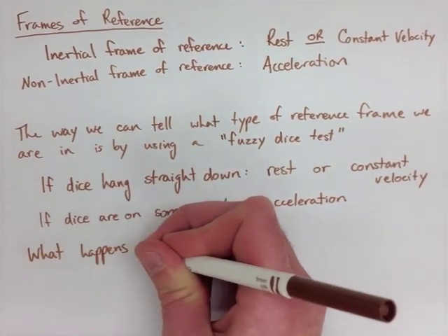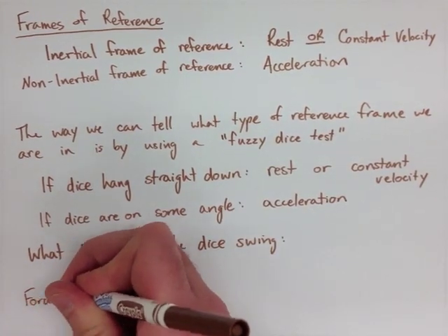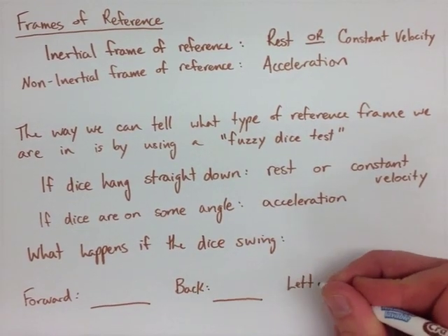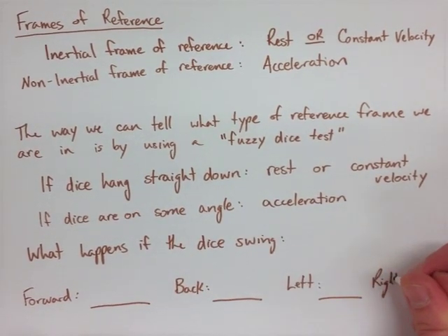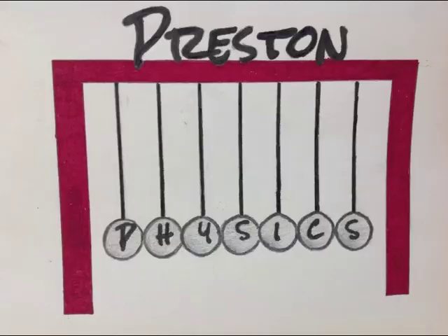We don't know which direction the acceleration is, but we have a good idea of how to figure it out. I want you to answer what happens if the dice swing forward, if the dice swing backwards, if the dice are swinging left, and if the dice are swinging to the right — which way are we accelerating in each case? We will also look at the tablecloth situation and the fuzzy dice situations in class tomorrow and discuss them in a little more depth.